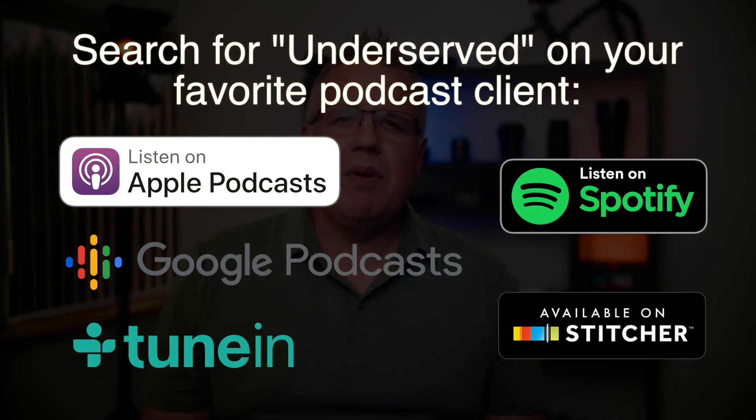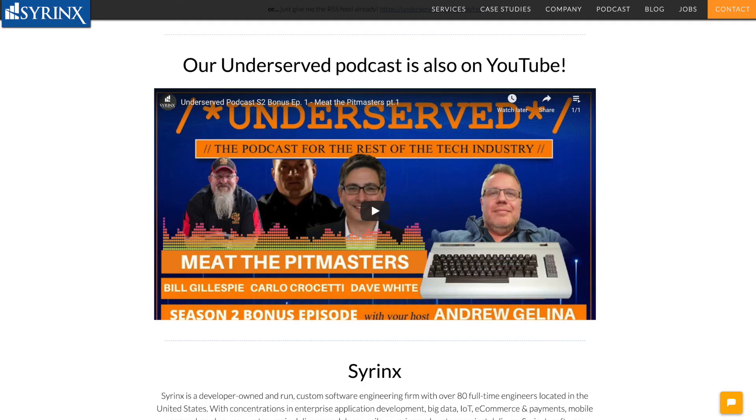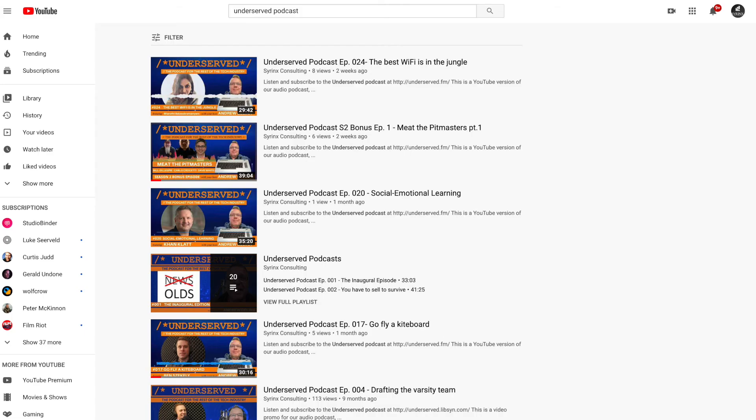Be sure to check us out on your favorite podcast clients. We have all our previous seasons up, as well as new episodes coming soon. No podcast client? No problem. We also have our previous seasons up on YouTube. You can get to them from the Syrinx website or by searching for Underserved Podcast on YouTube.